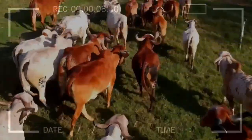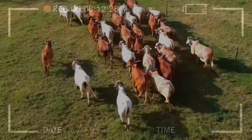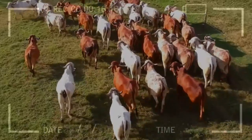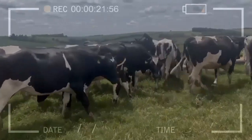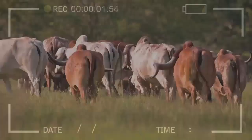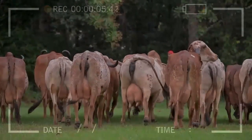Avoid contact with other foods: milk is sensitive to the flavors and odors of other foods, so it is important to avoid contact with foods with strong odors or intense flavors. In summary, storing cow's milk in an airtight container in the refrigerator at an adequate temperature, checking the expiration date, and avoiding contact with other foods are the keys to maintaining the freshness and quality of the milk.